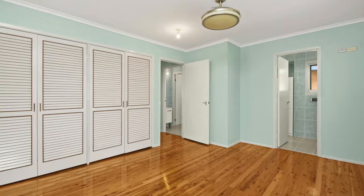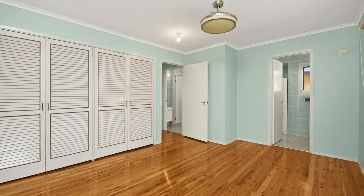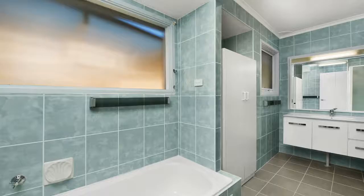This home consists of four good sized bedrooms, two with ceiling fans and built-ins to the main. It also has an all-in-one remote control fan light with a timer.